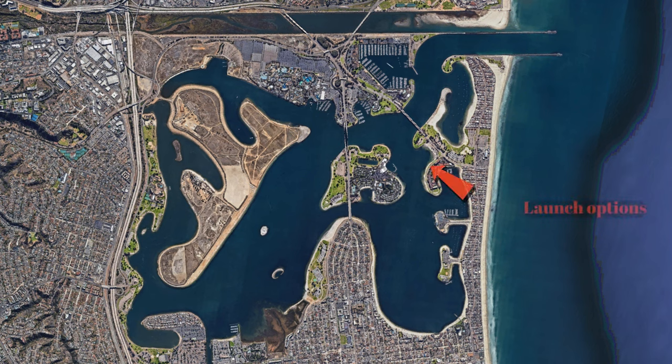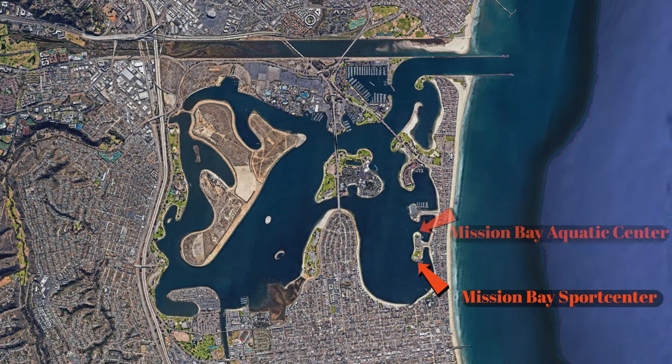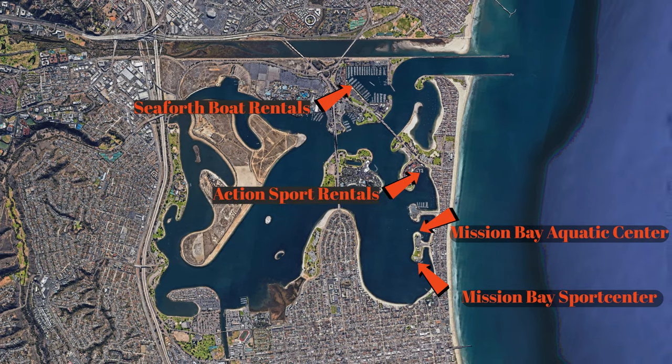There are several different places that you can launch your kayaks and paddleboards from and we will be showcasing two of them in this video. And if you don't have any water toys, don't worry because there are a lot of rental options here as well, such as the Mission Bay Sports Center, Mission Bay Aquatic Center, Seaforth Boat Rentals and Action Sports Rentals.